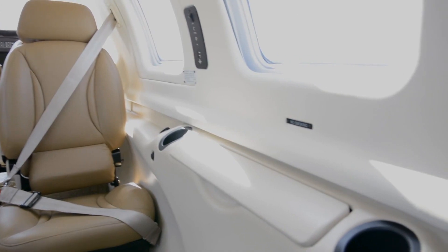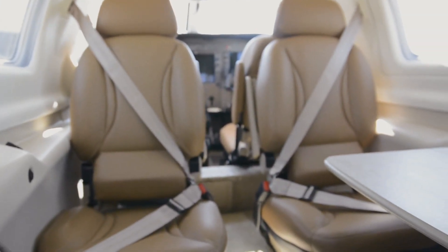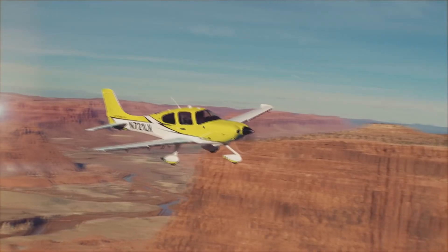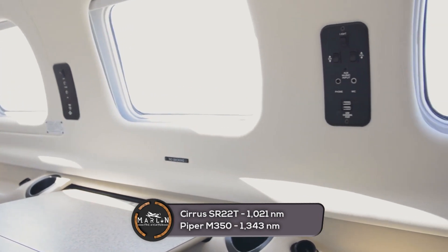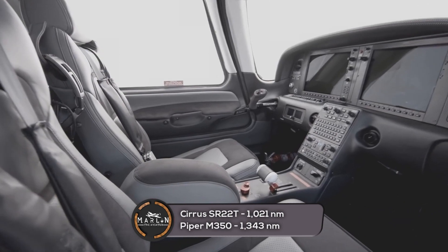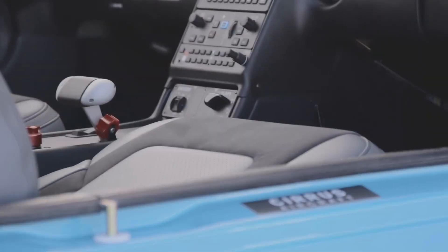Now let's take a look at the performance of these two aircraft. Both the Piper M350 and Cirrus SR-22T have a max cruise speed of 213 knots and the same max operating altitude of 25,000 feet. The Piper M350 has a max range of 1,343 nautical miles, while the Cirrus SR-22T has a max range of 1,021 nautical miles.